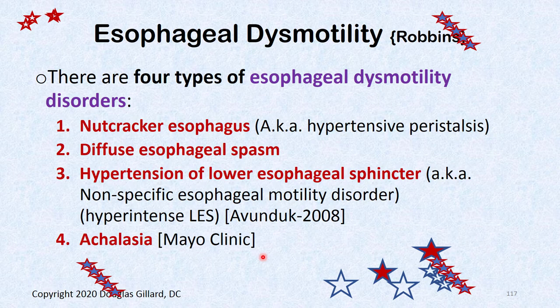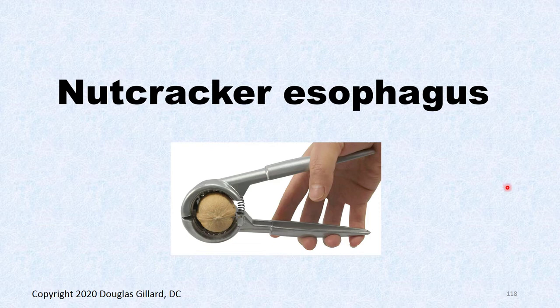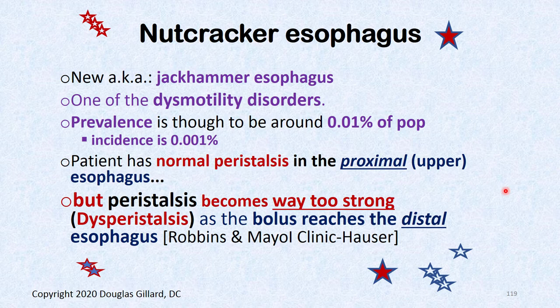There are four types of esophageal dysmotility disorders: nutcracker esophagus (also known as hypertensive peristalsis), diffuse esophageal spasm, hypertensive lower esophageal sphincter (also known as nonspecific esophageal motility disorder), and the dreaded achalasia. Nutcracker esophagus has a prevalence of about 0.01% — similar to Marfan's syndrome — so they're definitely out there.